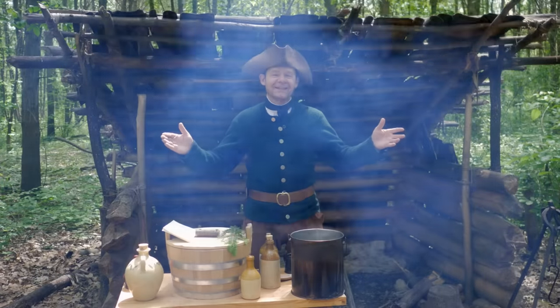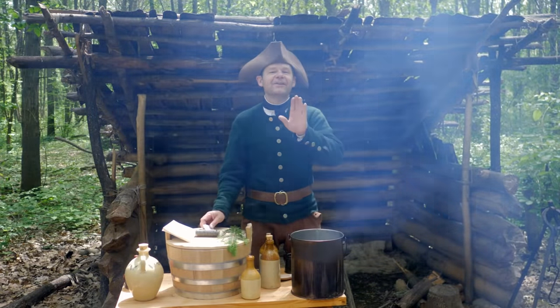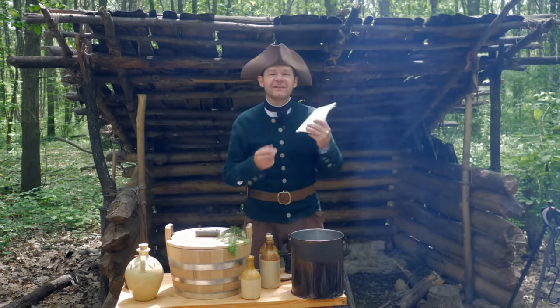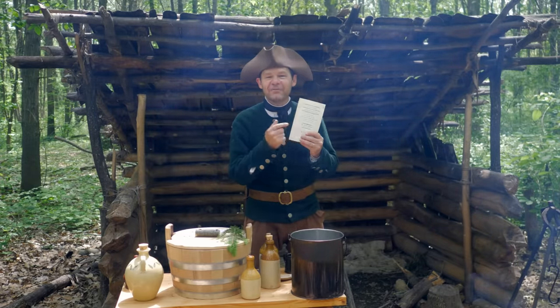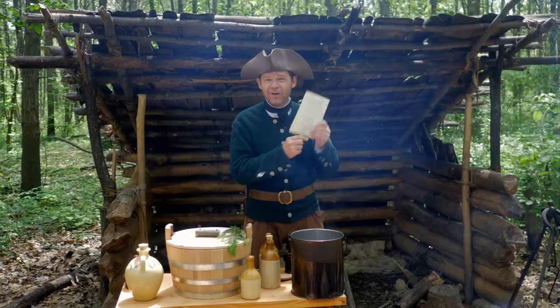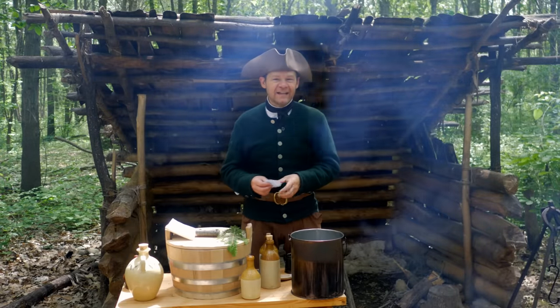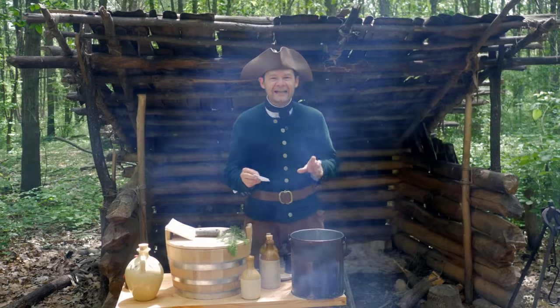Now that we've talked about spruce essence, let's talk about the other ingredients and the recipe we're going to be using today. We could use Amelia Simmons's recipe from 1796 — an excellent recipe in the very back of that cookbook, available on our website. But today I'm going to be using a very simple recipe from 1788, a very similar time period — this is Philadelphia 1788.